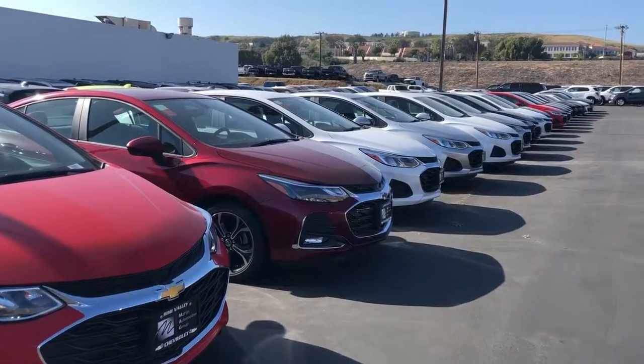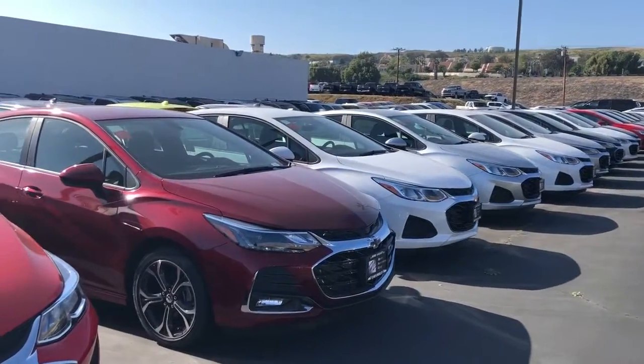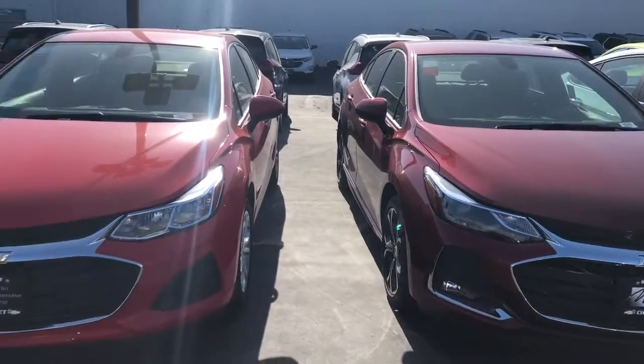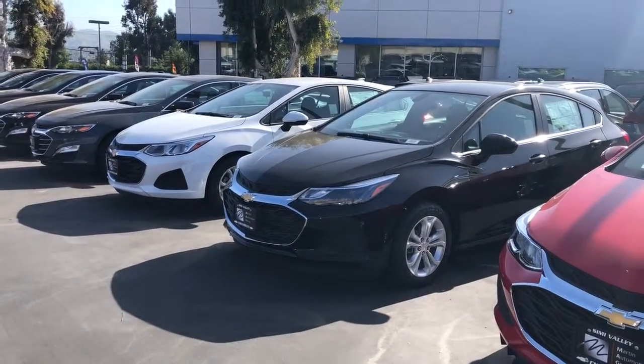So let me know what you're looking for in your next vehicle, whether it's trim levels, colors, or features, and I'll make sure that I have what is best for you here on our lot. Go ahead and send me a quick email back or you can give me a call. I look forward to hearing back from you — have a great day!